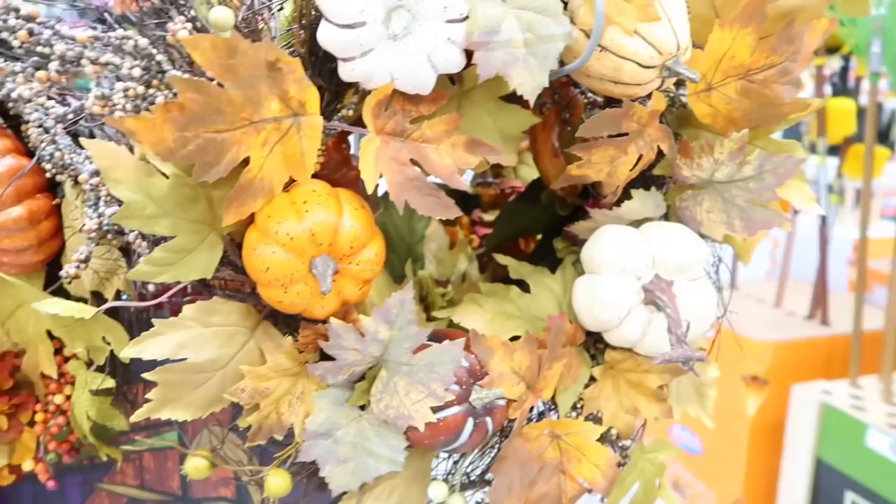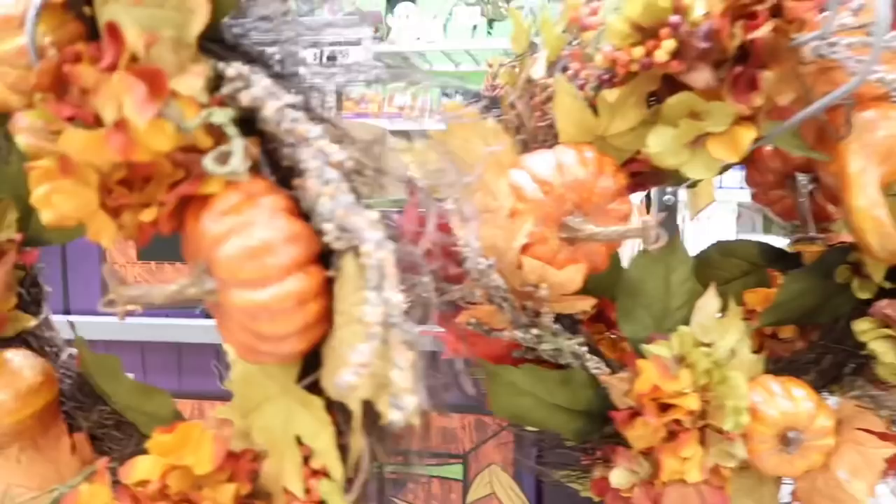Let's get started by looking at their harvest collection — they have some phenomenal price points, like this wreath that we are going to incorporate in our backyard fall decor. For the front porch, we're going to do something a little bit more non-traditional.